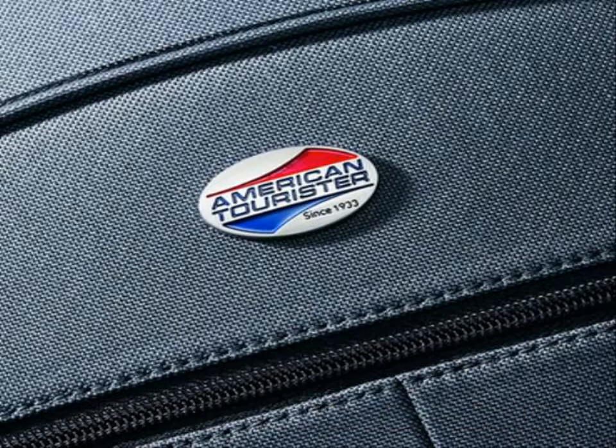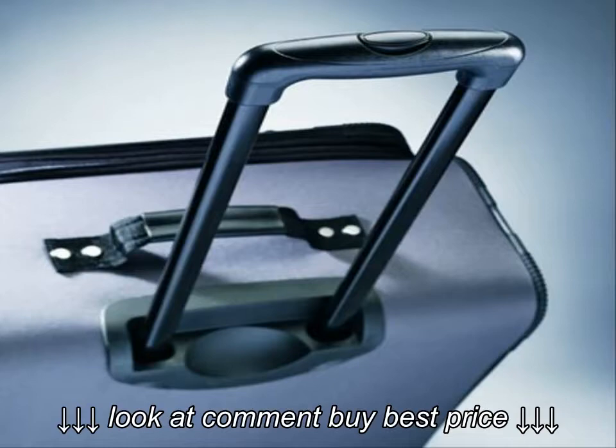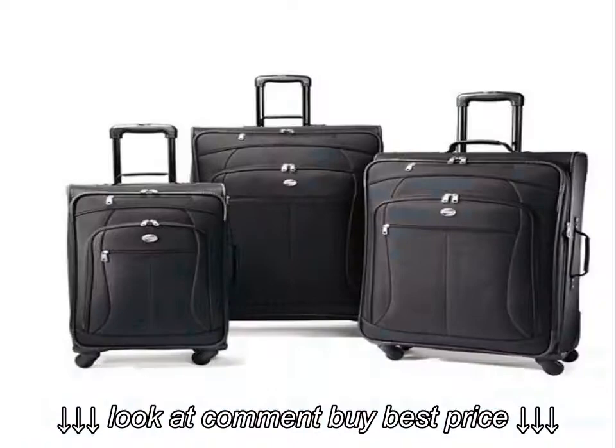Four multi-directional spinner wheels for easy mobility. Rolls upright so there is no weight on your arm. Padded top and side carry handles provide comfort when lifting a fully packed case. Interior specification of American Tourister Luggage at POP 3P.